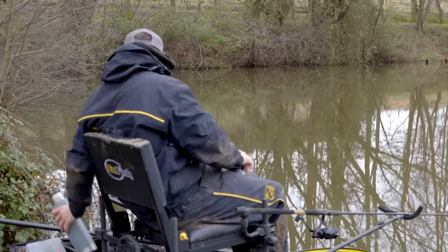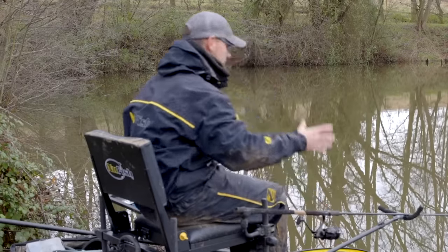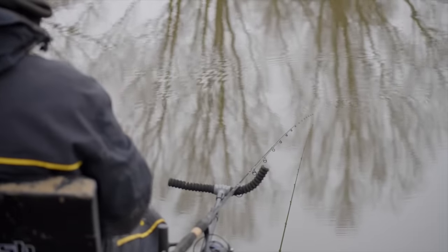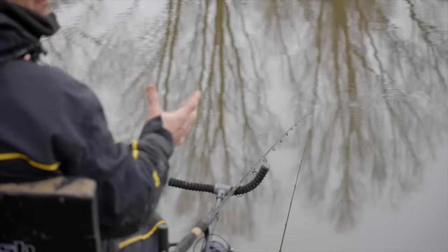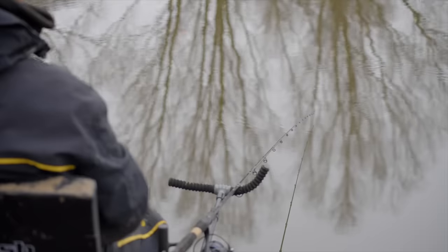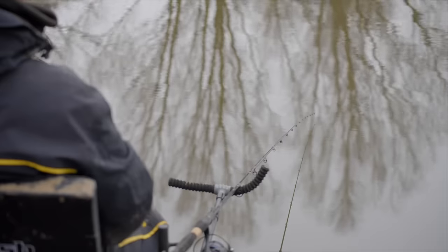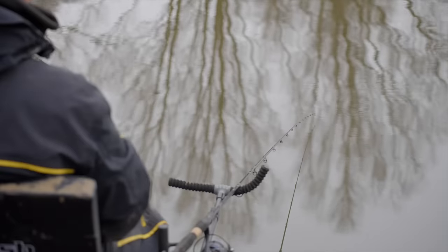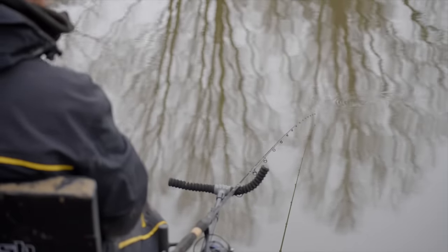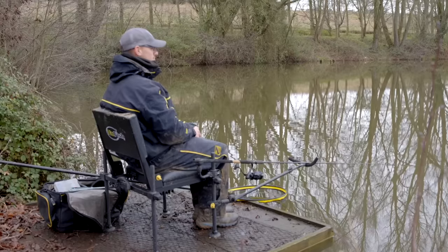Obviously in a match you're confined to within your swim, but the same rules apply. It might be that fish are fizzing in certain areas and you can chuck to them with a bomb and bread, a bomb and corn, or even a little feeder set up like this. Or it may be that you see them topping, because sometimes on windy days you can't see them fizzing, so look out for signs of them breaking the surface. If they're in front of you or you're near a few carp, they will tend to give themselves away.